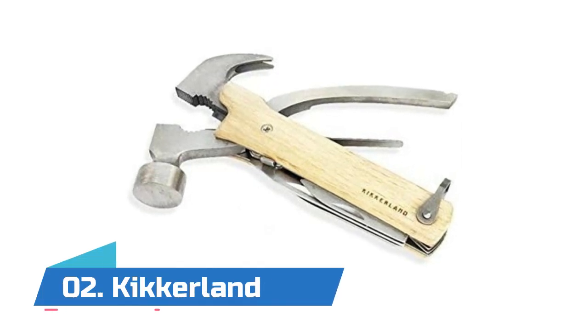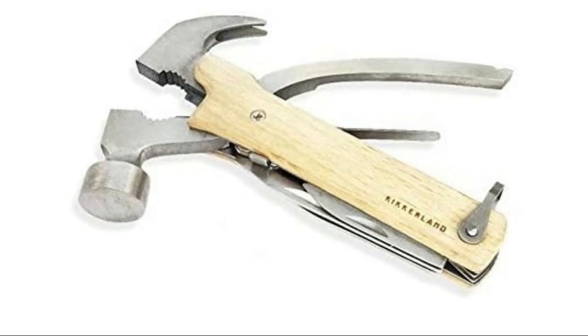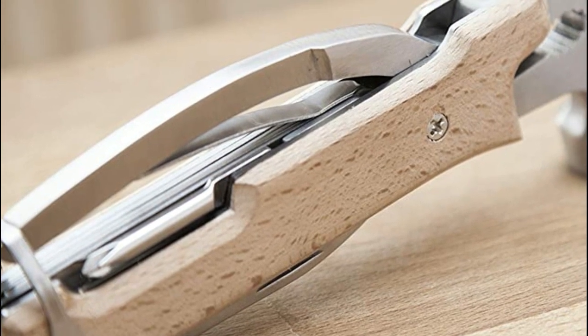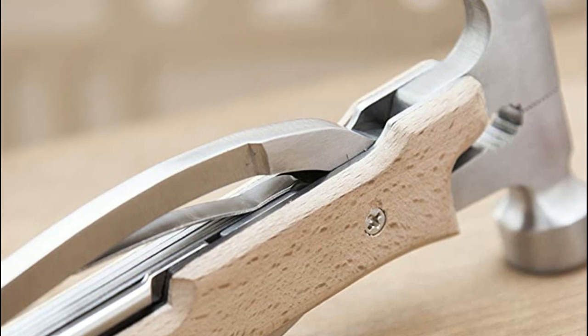Number two: Kickerland. 10 functions: hammer, wire cutters, pliers, flat head screwdriver, bottle opener, reamer, saw blade, Phillips head screwdriver, file, and knife blade. Tools lock when fully extended. Handy and efficient.